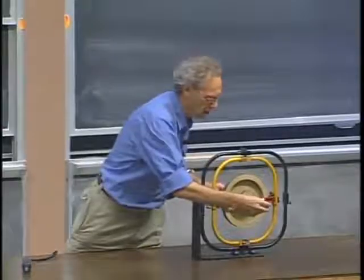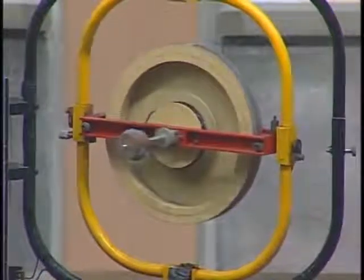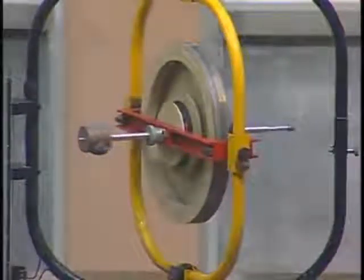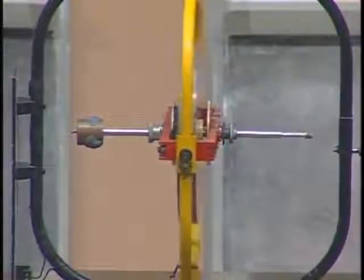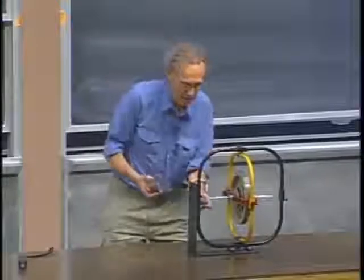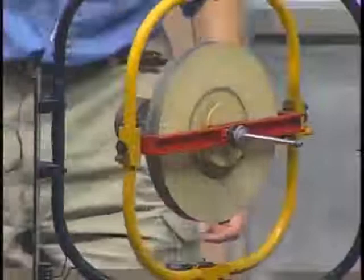Watch it — there it goes. The spin angular momentum is chasing the torque. You see exactly the same thing I've shown you before. And if I make the torque higher, the precession frequency will go up. It stops immediately when I take it off. Put it back on again — it continues. Put more on it — it goes way faster.